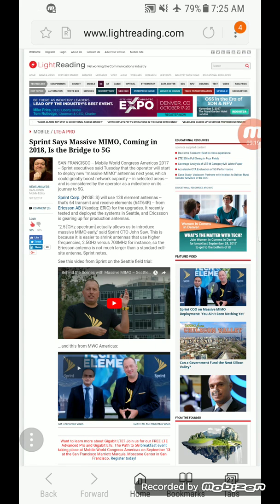Now, what the technology is — as most of you know, a lot of carriers are now using 4x4 MIMO technology. The massive MIMO technology that Sprint is using is 64 by 64, so that antenna is a bit thicker and a bit bigger, but it does have about 128 elements inside of it.